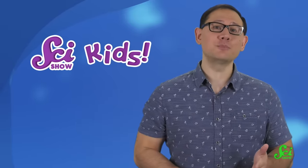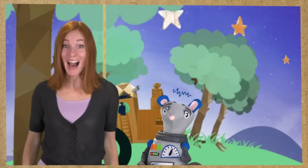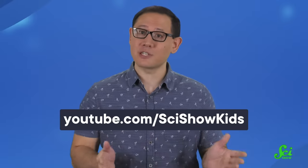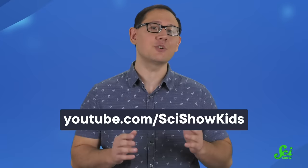Now, you know who tends to like strawberry milk? That's right, kids. And you know what else they might like? SciShow Kids, our YouTube channel for children. A few times a month, our host Jessie and her friends learn about magnets, the weather, weird animals, and all kinds of experiments that you can follow along with at home. So if you have a kid in your life who's curious about science, you can visit youtube.com/SciShowKids and join the fun!